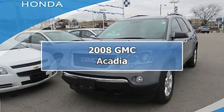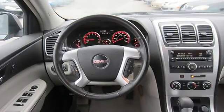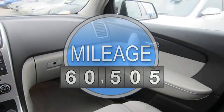2008 GMC Acadia Sport Utility. This vehicle features the following equipment: Automatic, Gas, 3.6L/220, FWD Front Wheel Drive.